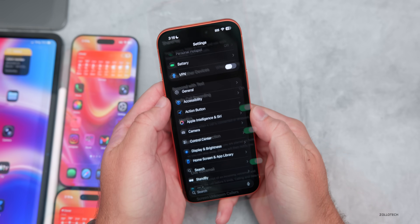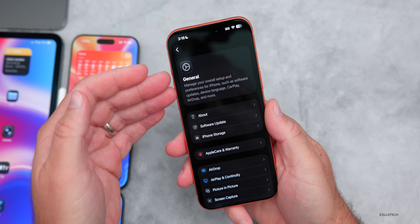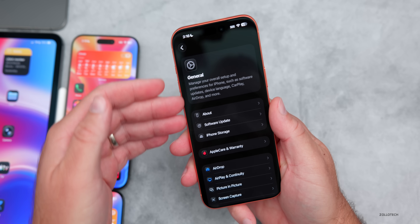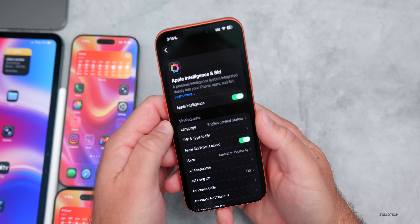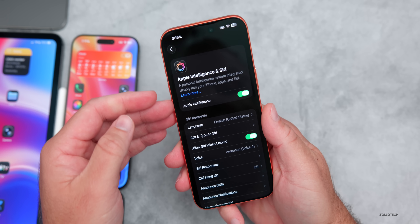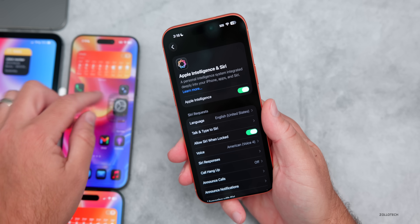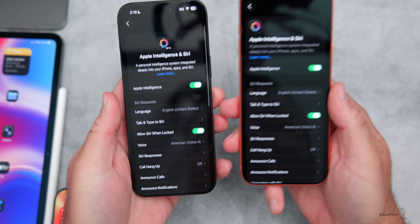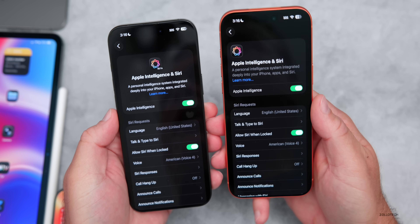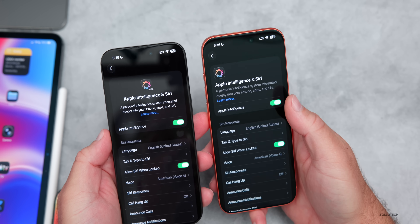In previous betas, menus and descriptions were left-justified. This time they've updated Apple Intelligence and Siri to also be left-justified — the same description but moved to the left compared to Beta 3, where it was still centered. This might be getting ready for a foldable device, so everything is to one side.